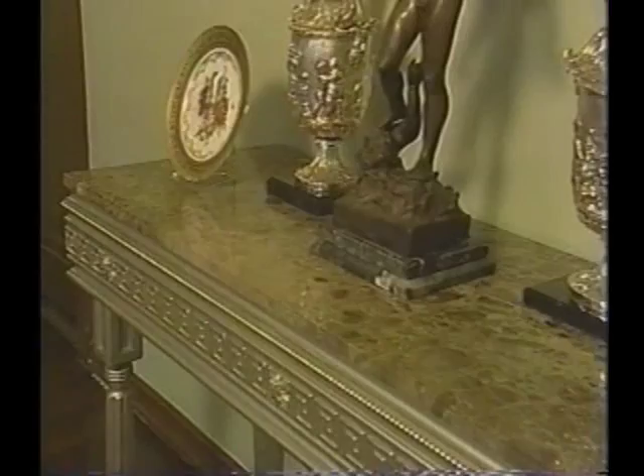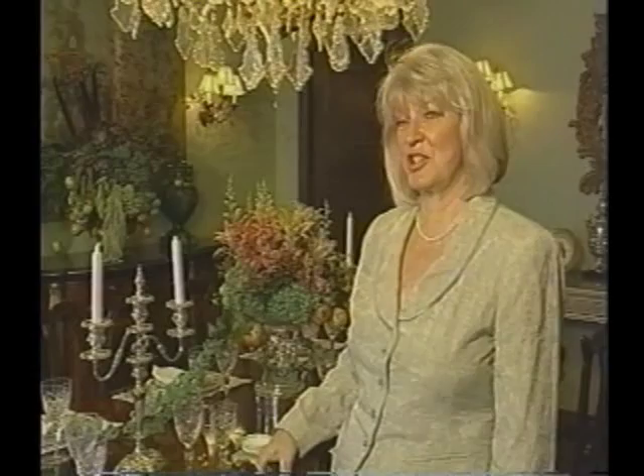The sideboard was custom designed for this room. It has a marble top and a silver leaf finish. It's unique in the way the legs were positioned — instead of having two legs on the front, we decided to place them on the back with just a pair in front.